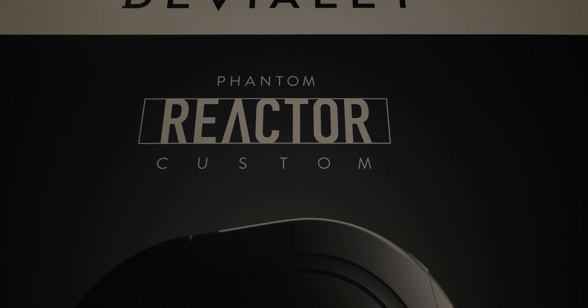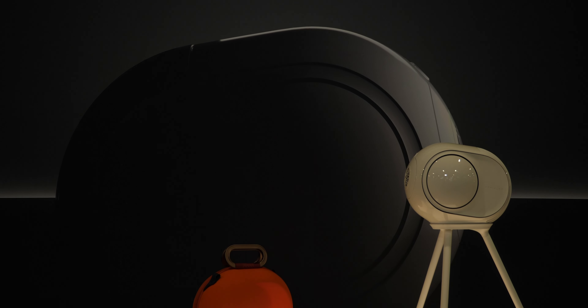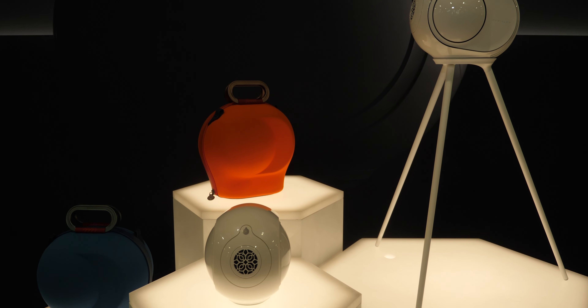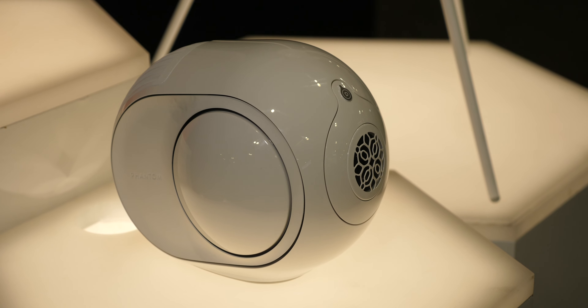Up until now our product has been mostly for in-home hi-fi audio. We have done some large-scale setups as part of custom installations. However, with our new Reactor Custom, it's very easy to do large-scale setups because we have a balanced line input, an AES input, and we also speak Dante now. You could do up to hundreds of speakers with one millisecond latency — great for restaurants, airports, hotels, whatever you want. Super simple now.